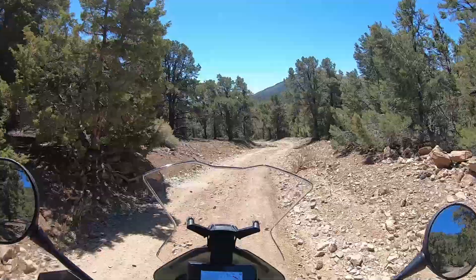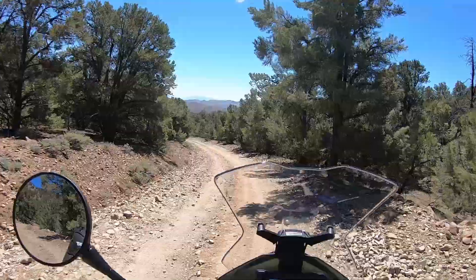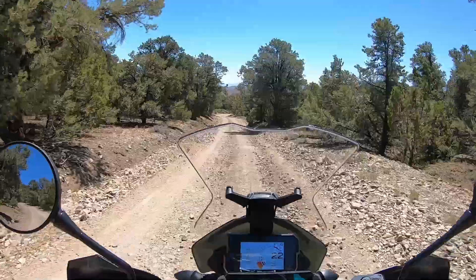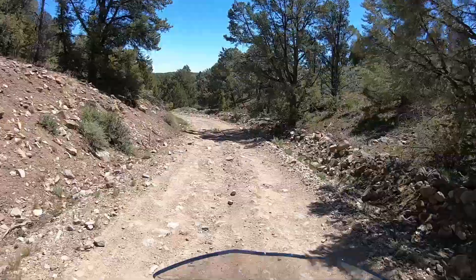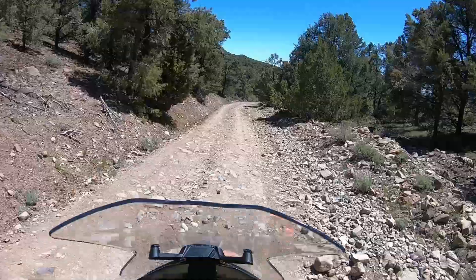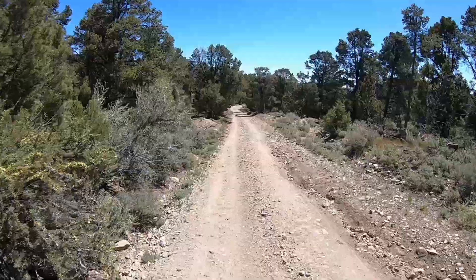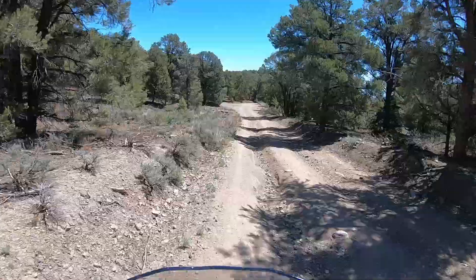I'm now going down a pretty rocky descent and the bike feels pretty good. I'm sitting down and it feels very stable. I'm up on the pegs now — back brake's doing its job, might need some adjustment, but it's going through there okay. This is pretty rocky right here, and I'm at street pressures too. I don't know what it would be like if I lowered the pressure a little bit, but it just goes where I point it and stays on its line really well.